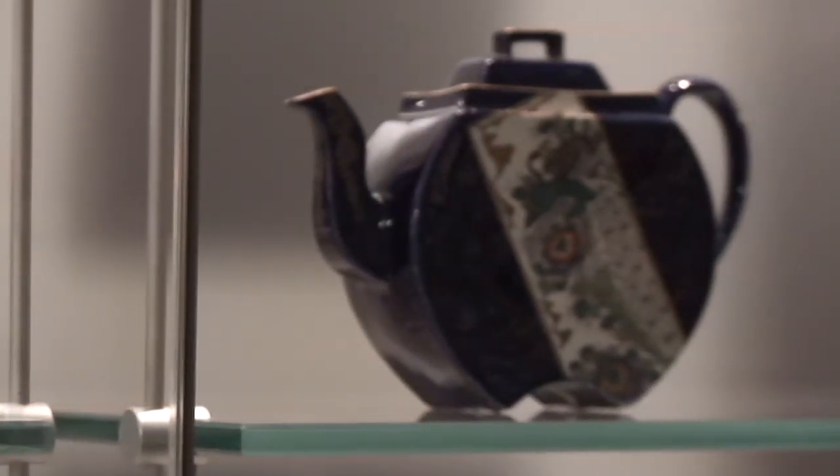Hello there, my name is Nigel Spicer and I'm the Collections Curator here at the Wedgwood Museum. Today I want to introduce you to my favourite piece in the museum — this gorgeous Japanese satsuma teapot.